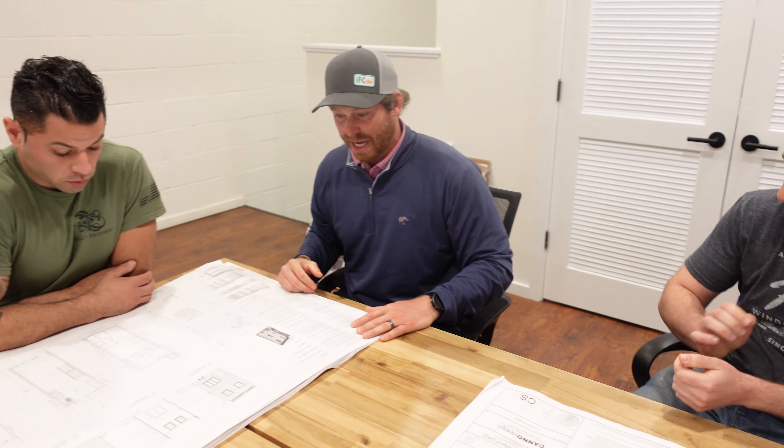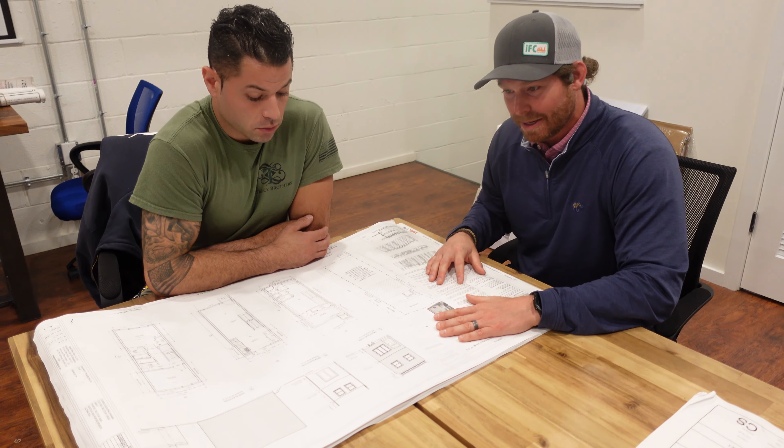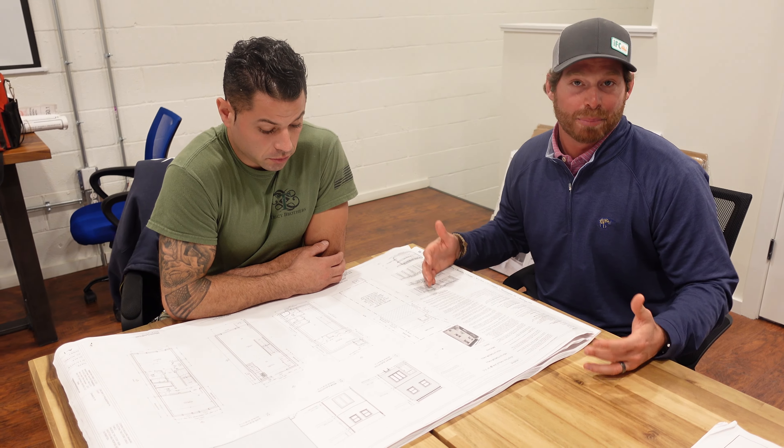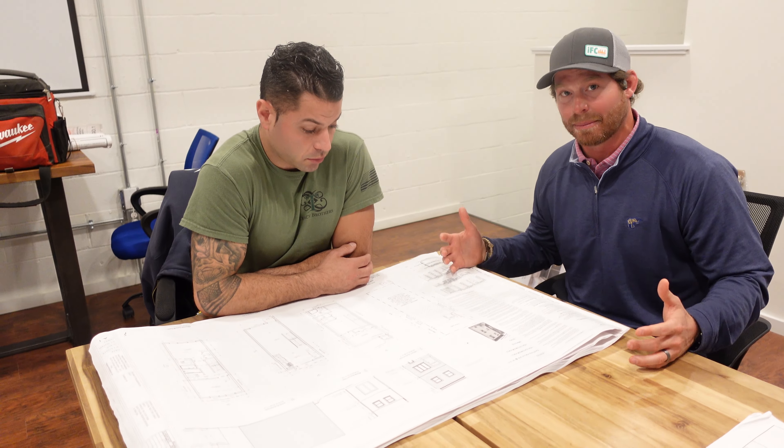The next set would be your structural plans, labeled S — so instead of an A at the bottom, it'll say S. Those cover all your structural plans: your foundations, underpinning, sheeting, shoring, framing, and shear walls. After that are the MEPs: M for mechanical, E for electrical, P for plumbing. And then if you get the full set, there are FP drawings — fire protection or sprinkler drawings — which usually have to come directly from the sub but are labeled FP for submission to the city.